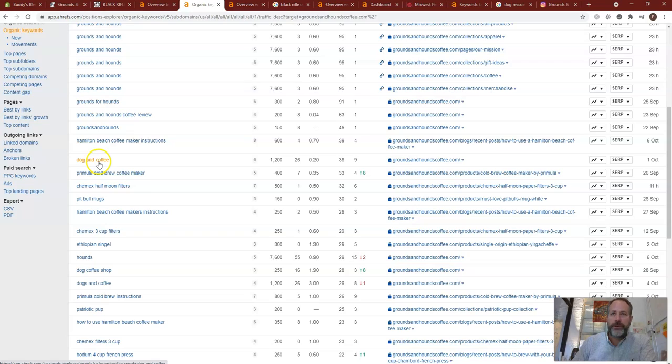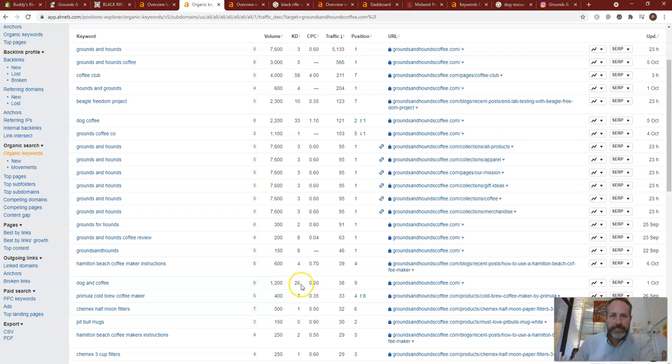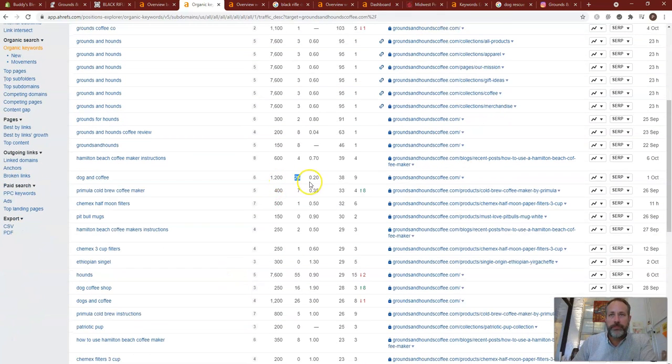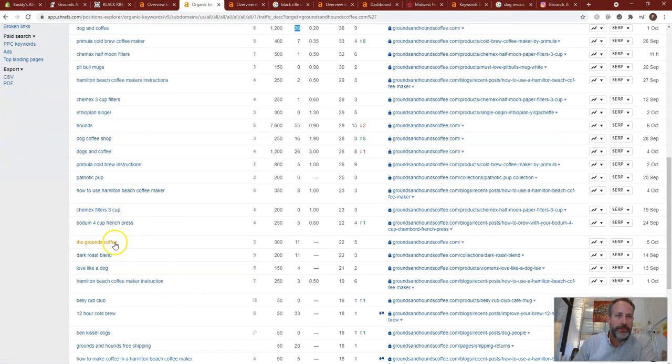Keywords like 'dog and coffee' have a keyword difficulty of 26 — that's pretty strong, with 1,200 searches a month. That's going to take a long time to rank for. Dog coffee shop, dogs and coffee — they're just being found for a lot of different keywords. Dark roast blend has an 11 KD and 200 searches a month — I like that kind of thing. The lower the KD, the better.